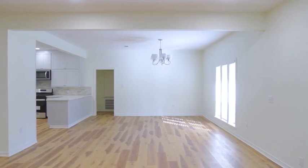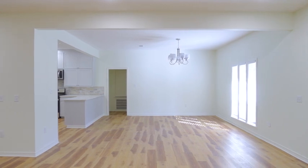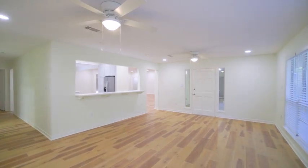Upon entering, you'll be welcomed by an abundance of natural light pouring through expansive windows, creating a bright and airy atmosphere throughout the spacious single-story floorplan.